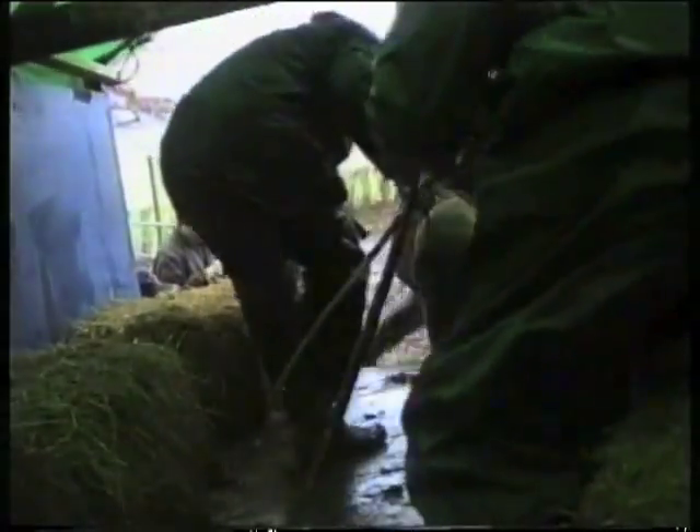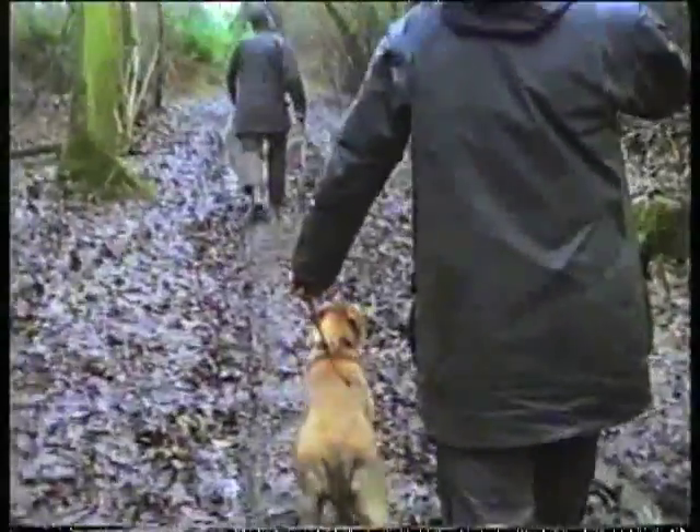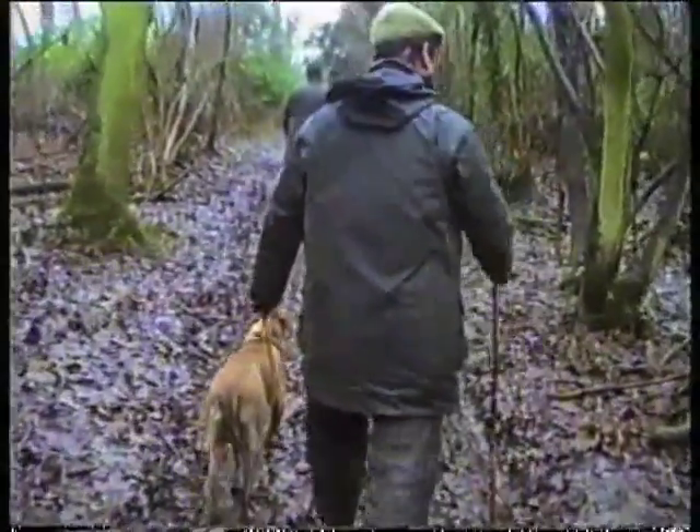Come on lads, jump to it. Let's get on the move. Let's get some action going. This is a typical Hampshire sporting estate. This is the type of terrain that I've bred my dogs for.